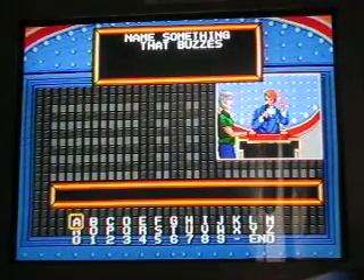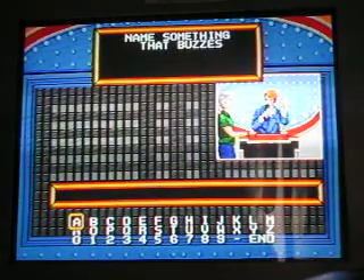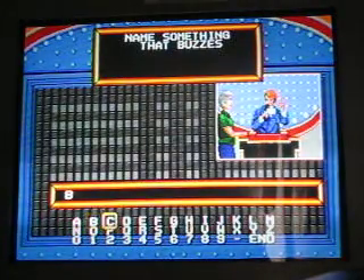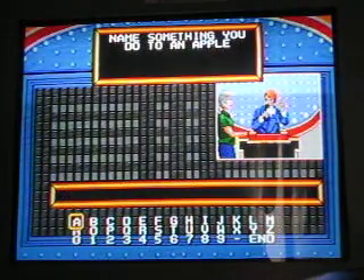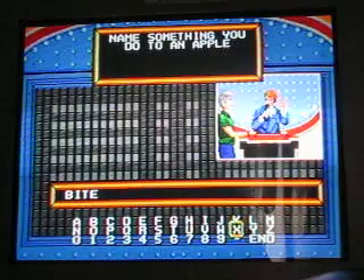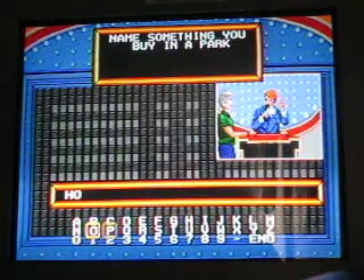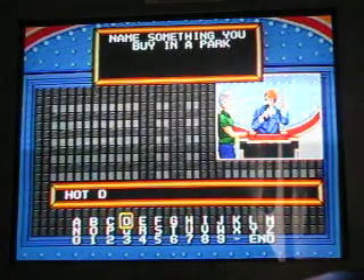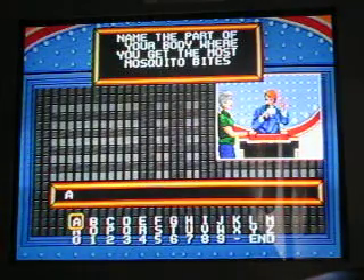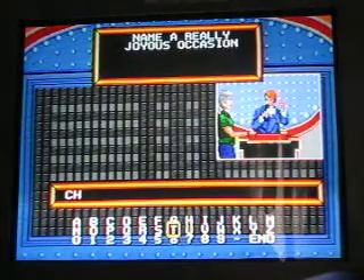We give them five questions and I come up with the most popular answer I can think of. If I can't think of anything I'll say pass. If I get 200 points or more, $10,000 is mine. Here we go. Name something that buzzes — I'll say a bee. Maybe something you do to an apple — I'll say bite it. Maybe something you buy in a park — hot dogs. Name a part of the body where you get the most mosquito bites — arm. Name a really joyous occasion — Christmas.